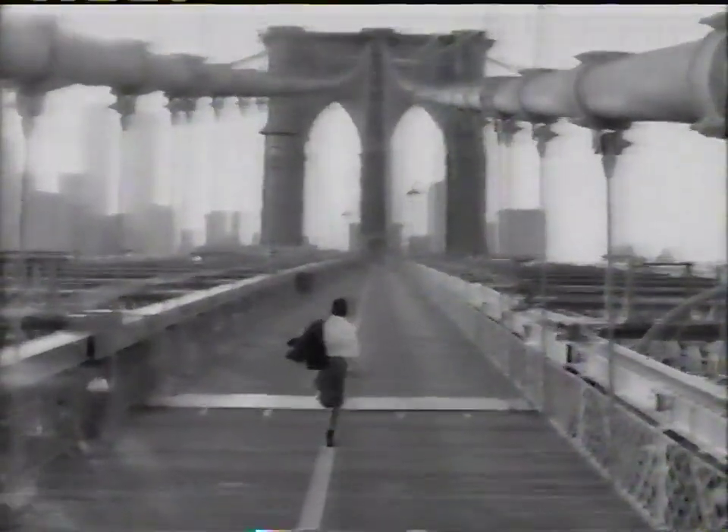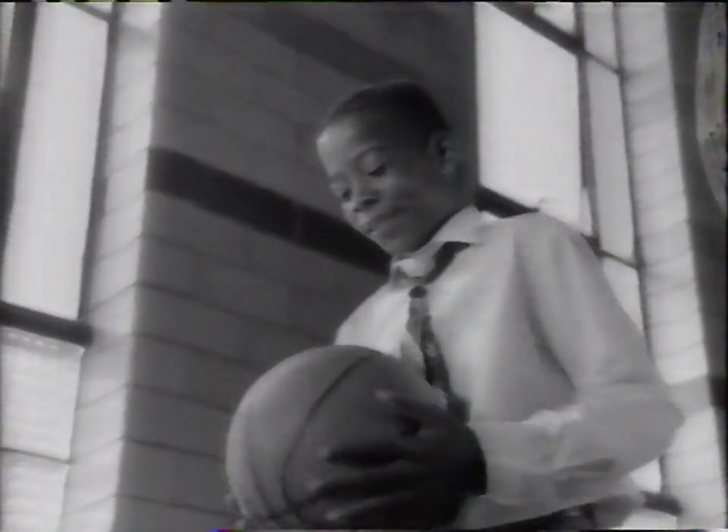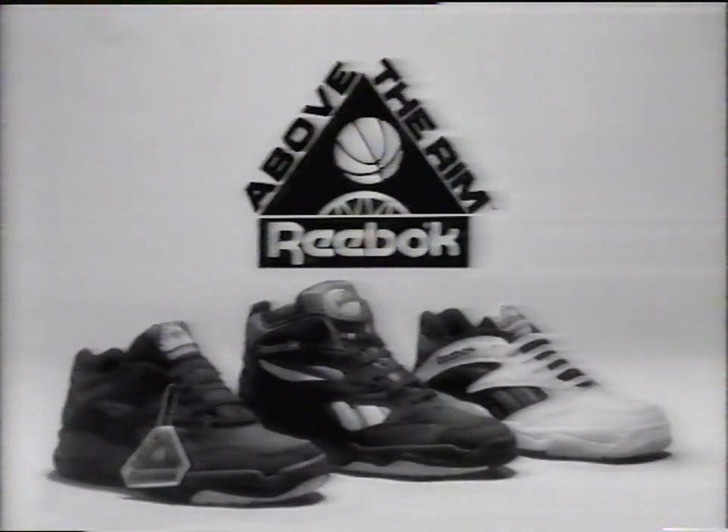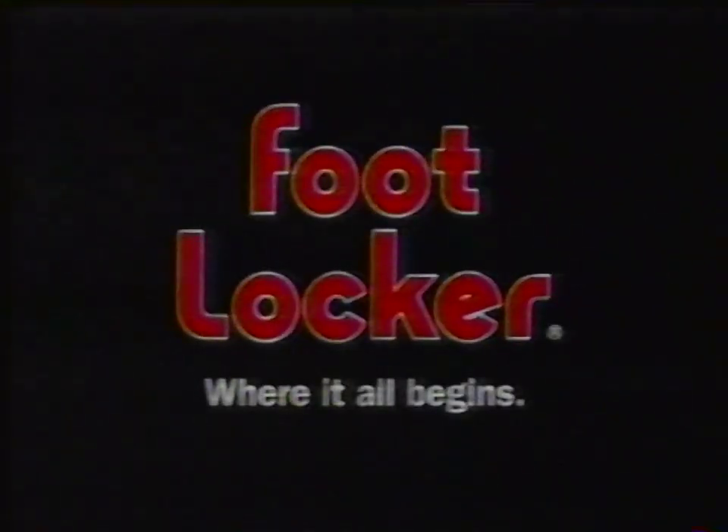We know it moves you. We know it drives you. You got the love? Now where are you going to get the shoes? At Foot Locker, we've got above-the-rim shoes from Reebok. You got the love, we got the shoes. Foot Locker — where it all begins.